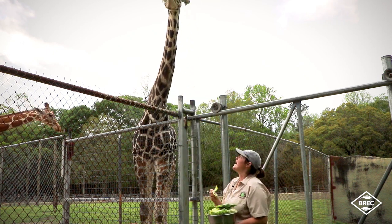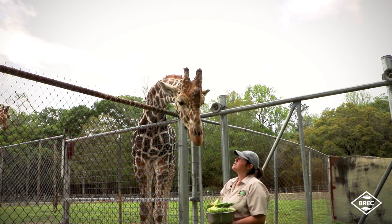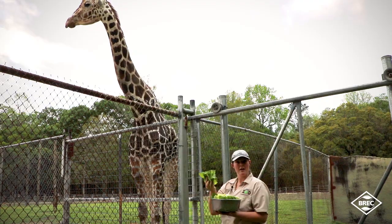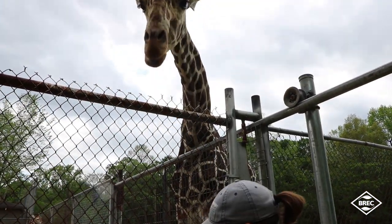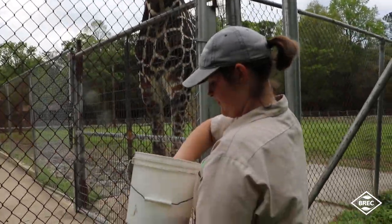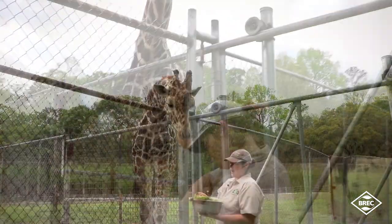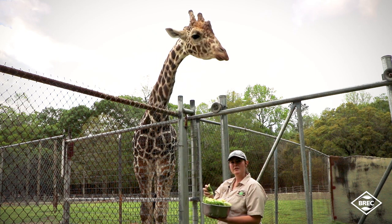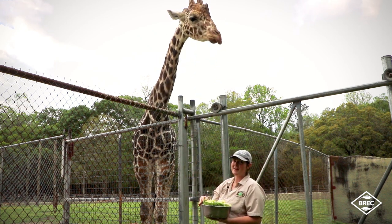Lettuce is one of their favorite snacks. Besides what they eat in the morning and afternoon, we'll give them plenty of treats. One of their favorites is obviously lettuce — they love leafy green things. But they can also eat other vegetables; they love broccoli, which I have with me, and we'll also cut up some sweet potatoes sometimes. Basically any treat they love.